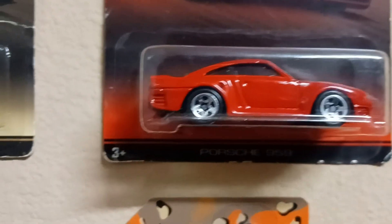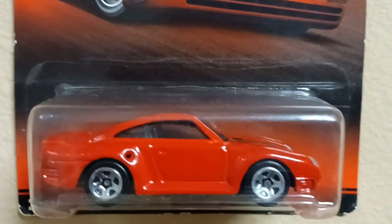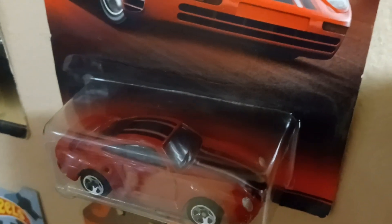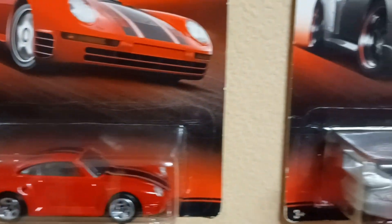What we got up next? Up next we got the Porsche 959 — one of my favorite Porsches right here. Check out the Porsche 959 with the racing stripe on it. You're in Hot Wheel Boulevard, hit that subscribe button.